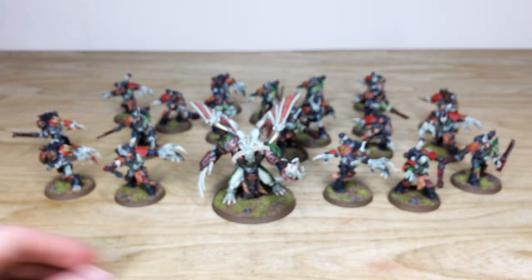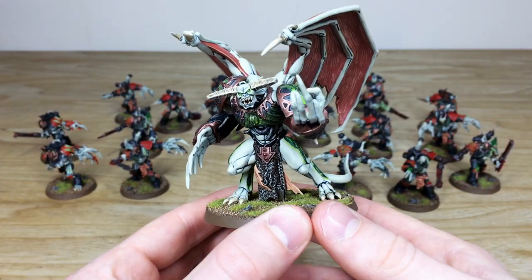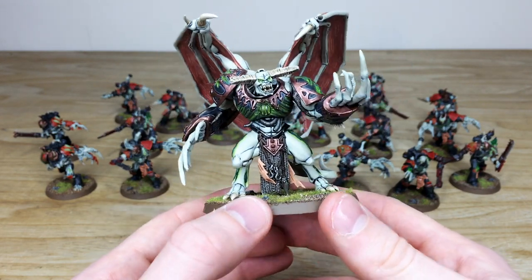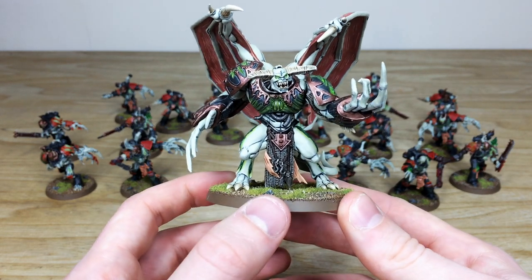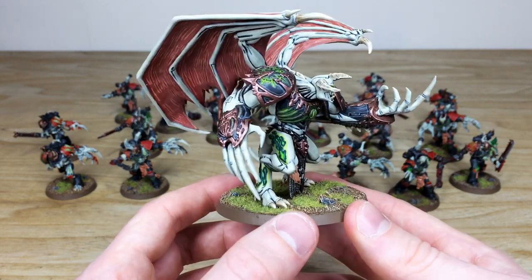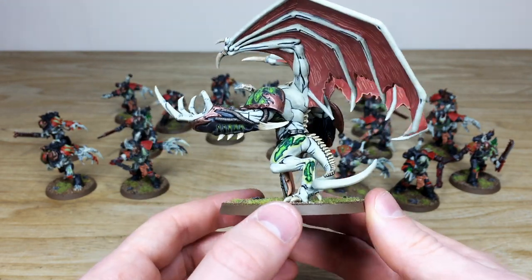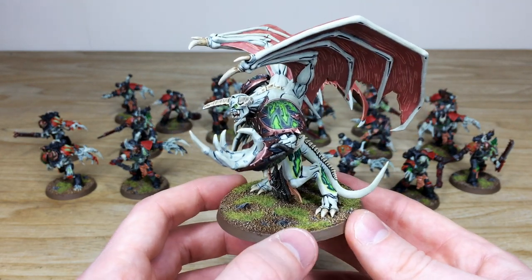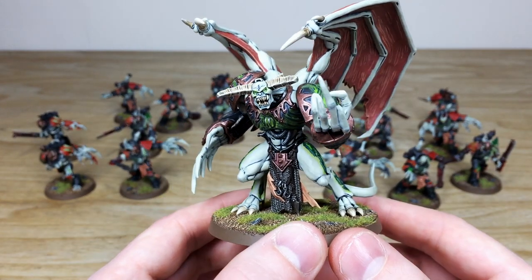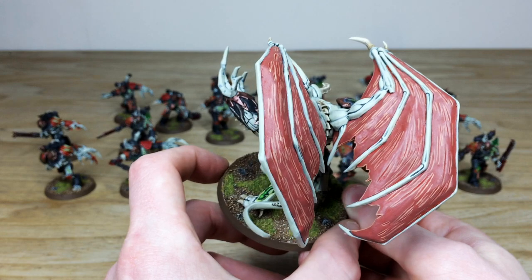Now we'll move on to the Demon Prince, who obviously leads another portion of the force. Nick's done a really lovely job picking out every little bit of highlighting across all the skin, armour, and horn work. You can see the same sort of pallid flesh colour with those green accents on different areas of the armour and all the bits of detail — for example on the legs, around the back, and on the shoulders. All that green hue and etheric glow highlighting is really cool. He's got green glowing eyes in keeping with the rest of the force, and the wings with all the sinew and everything are painted to a really clean finish as well.